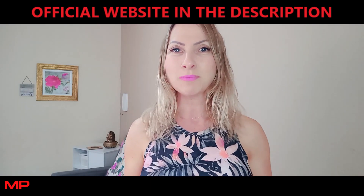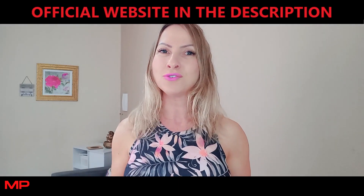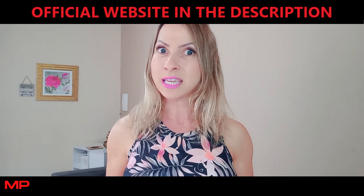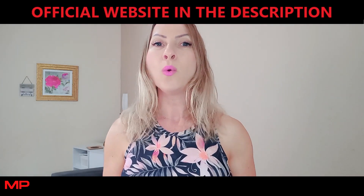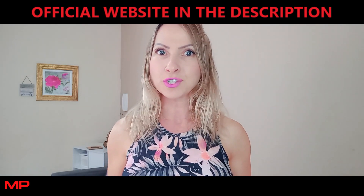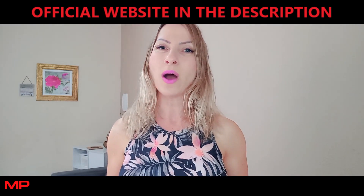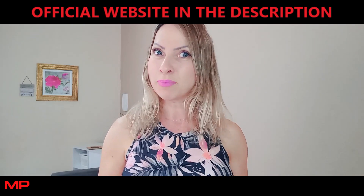You guys can check out that official website once you've finished watching the video. Please keep in mind that this is the only place on the whole internet where you can get the original Outa Balance. So, what is Outa Balance?